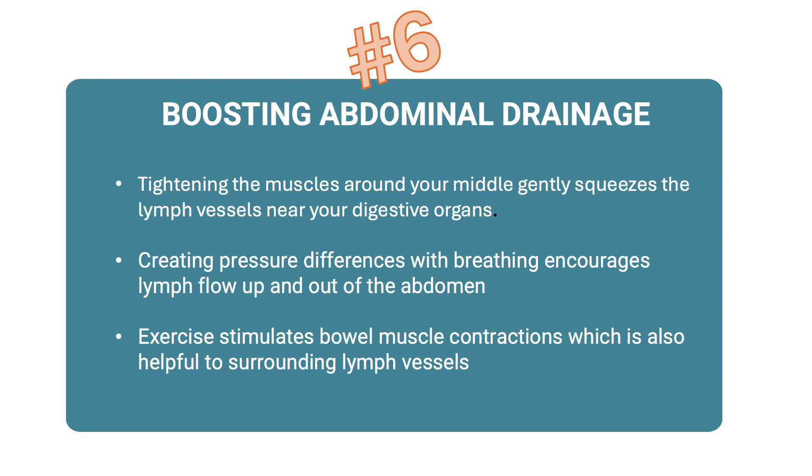Your abdomen holds a major lymph traffic hub called the cisterna chyli — a collection tank where lymph fluid from your lower body and digestive organs gathers before traveling up through a main highway called the thoracic duct and into the bloodstream. When you tighten the muscles around your middle — your tummy, sides, and lower back — it gently squeezes the lymph vessels near your digestive organs, helping lymph fluid move toward the main lymph highway. Movement also helps your digestive system work better by stimulating peristalsis — those wave-like muscle contractions that move food and waste through your intestines. When digestion slows, lymph flow from the gut can get sluggish too, so whether it's a brisk walk or gentle yoga, exercise keeps things flowing in both your gut and your lymphatic system.